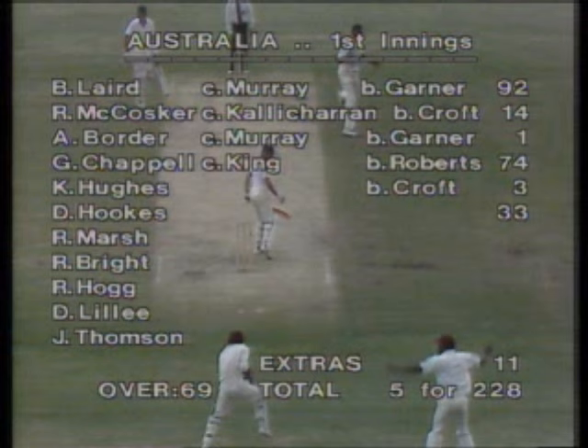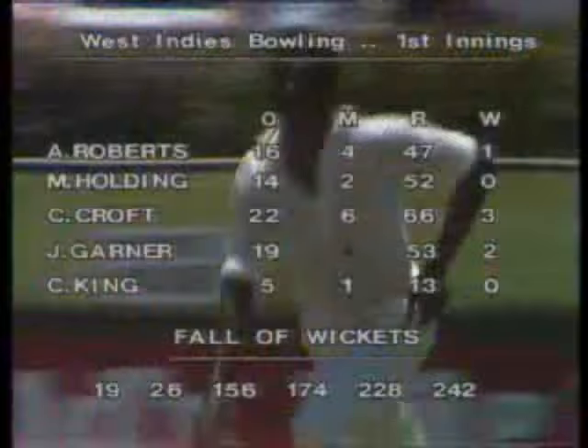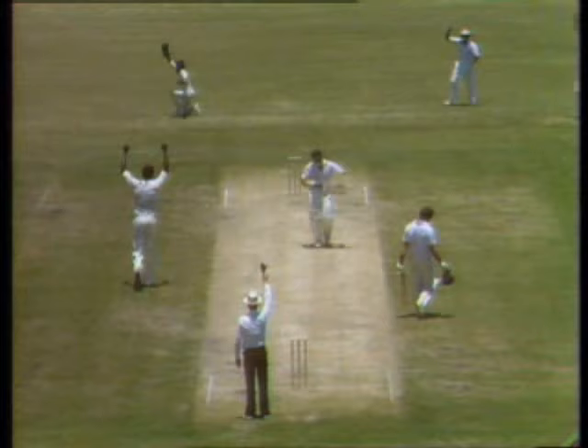So that's the fifth wicket gone for 228. That's old Garner from the members' end. Deflection — and that's a great catch. What a magnificent catch by Barry Richards. Beautiful good looking catch for him, and a vital catch for the West Indians. What a great catch by the captain.